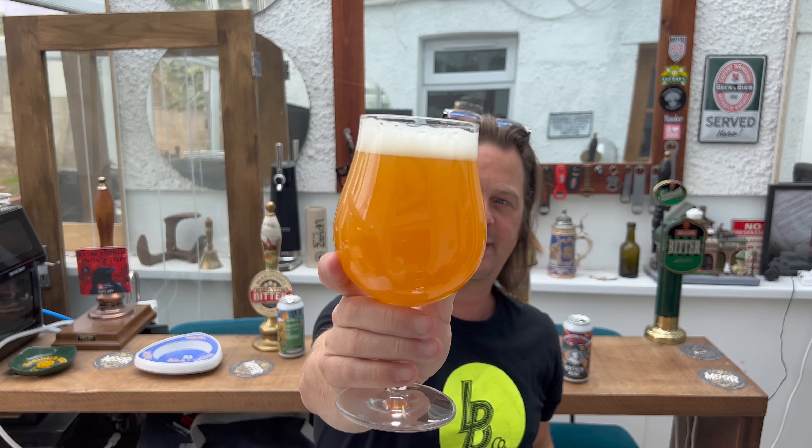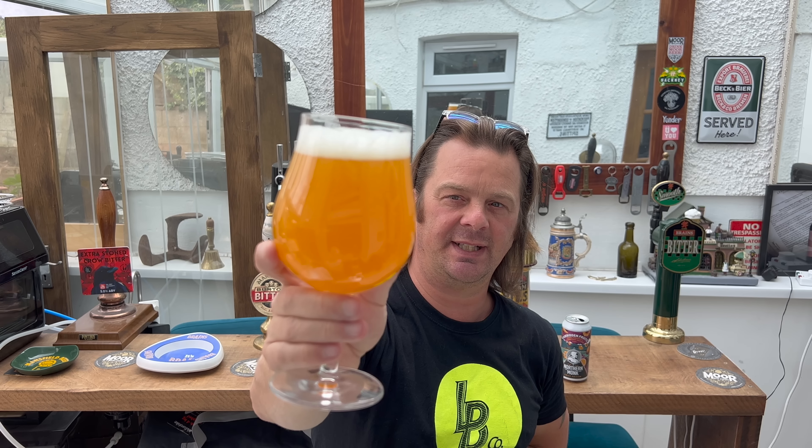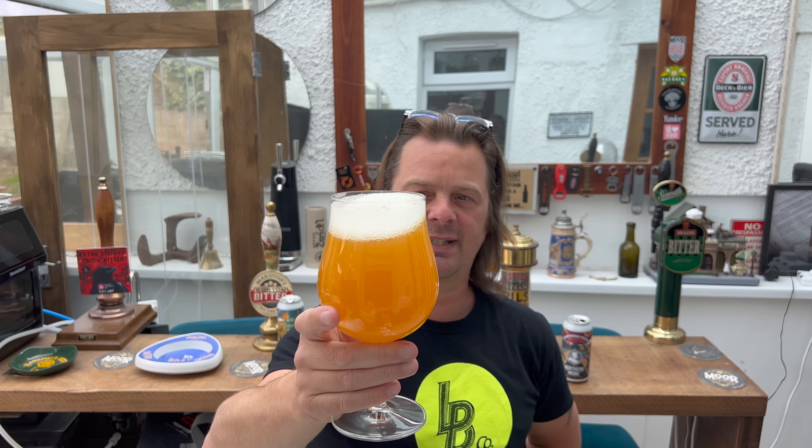We've got a one-finger white head. It's very tropical looking — definitely fruit juice looking. Slow-moving carbonation, a thick amber fruit-juicy colour, and very hazy. Let's get the aroma.